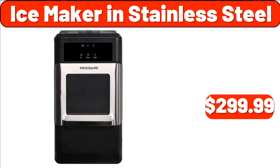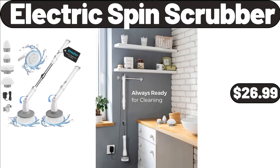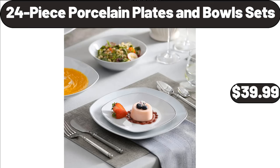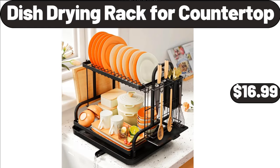Ice Maker in Stainless Steel, $299.99. Chaussure Dark Chocolate Sea Salt Caramels, $3.89. Electric Spin Scrubber, $26.99. Porcelain Pasta Bowls Set of 6, $29.99. 24-Piece Porcelain Plates and Bowls Sets, $39.99. Boulder 6 Big Rolls Paper Towels, $6.89. Dish Drying Rack for Countertop, $16.99.